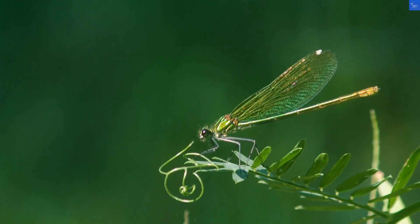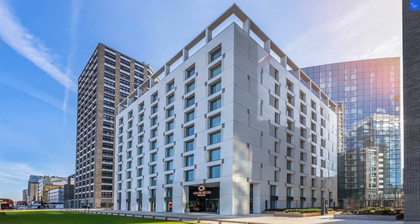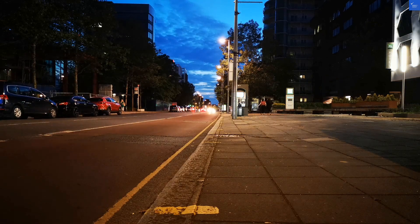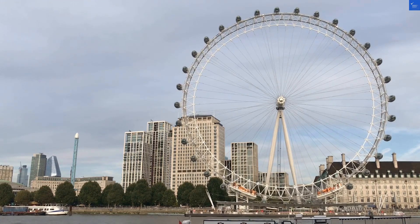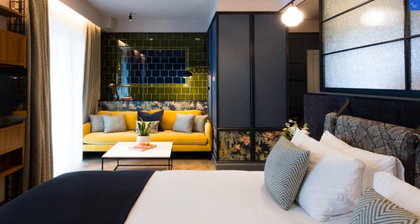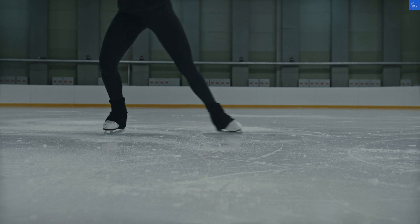Onto the rooms — modern and well-decorated with rain showers that could make even a showerhead jealous. One traveler said the room was clean and a good size. That's a solid 7 out of 10 for room quality. However, others complained about the size. In London, you might feel like you're playing a game of Tetris just to fit in.